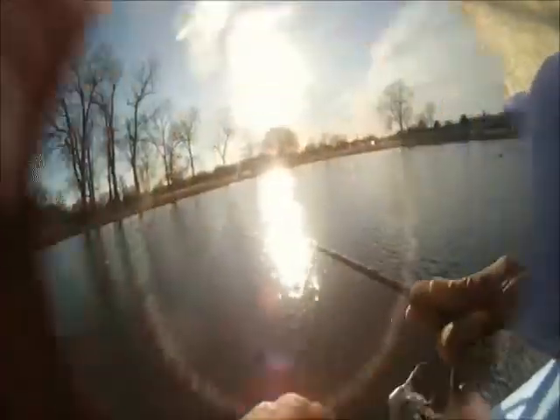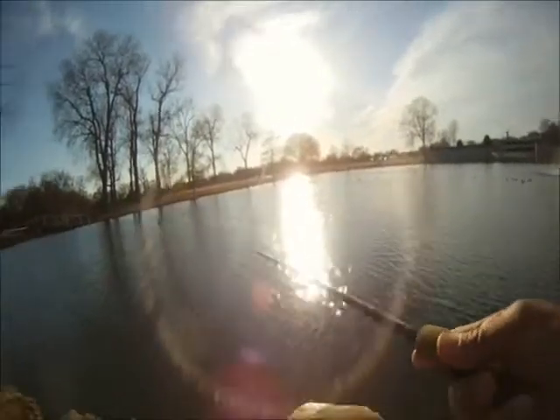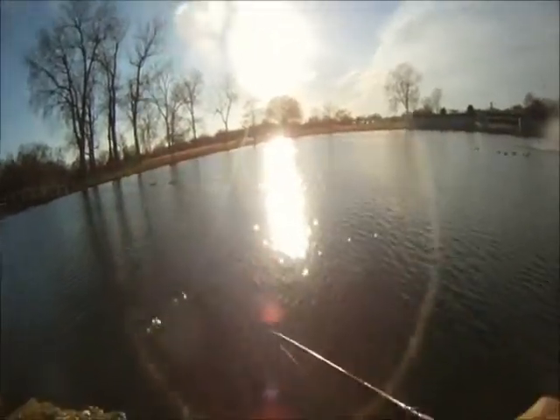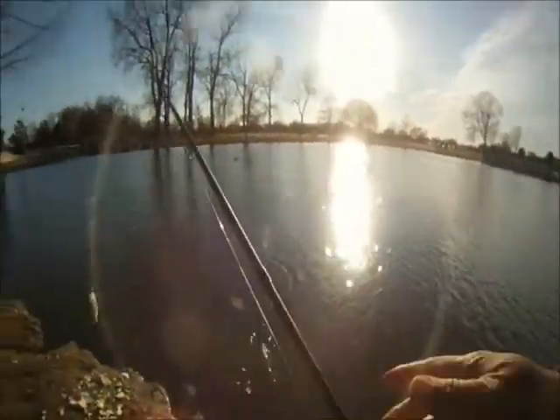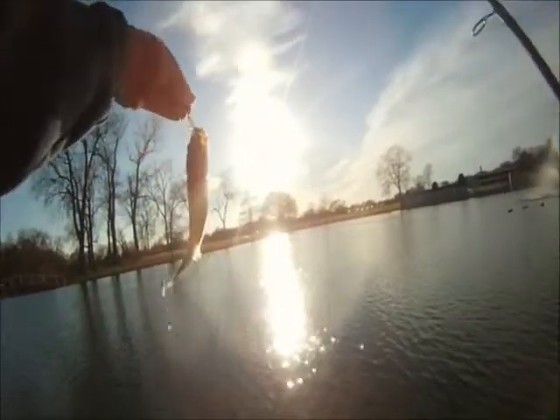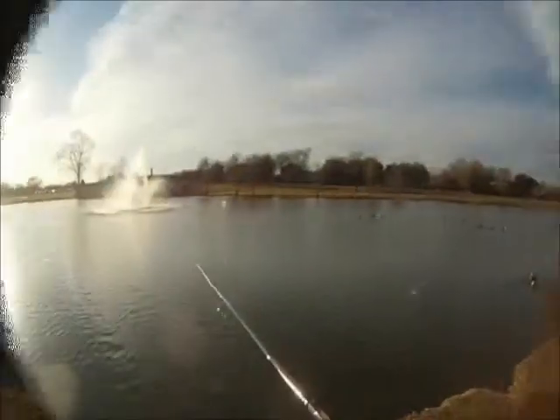So we tied on a rooster tail — in this case it's a chartreuse 1 1/8 inch — and in this instance it foul hooked that first bass. So we kept at it and it turned out pretty good. We're getting some good hits off the chartreuse rooster tail, mostly in the shallows.